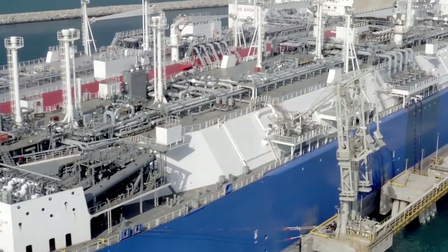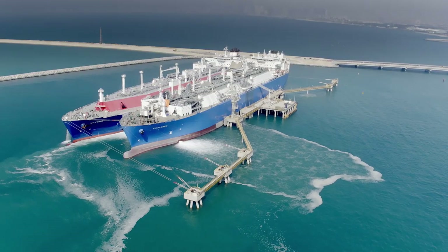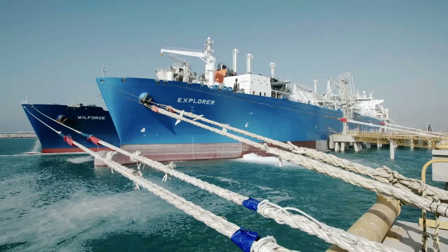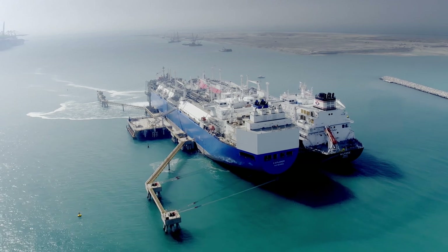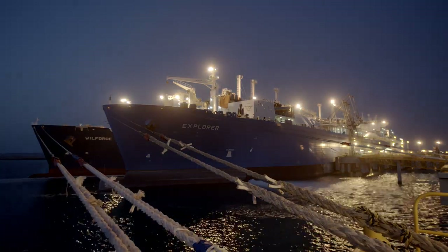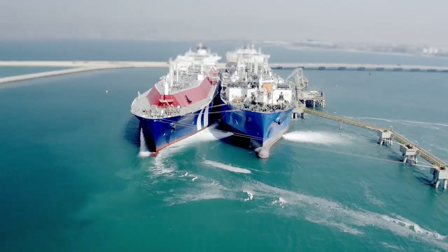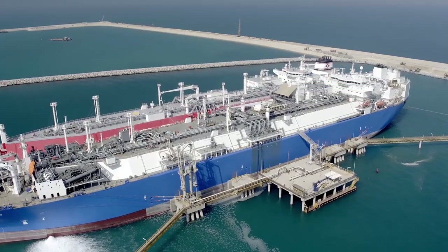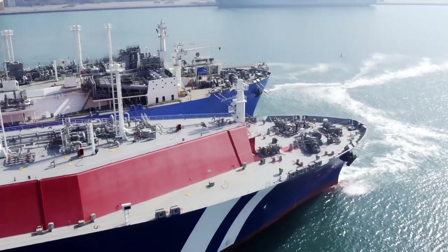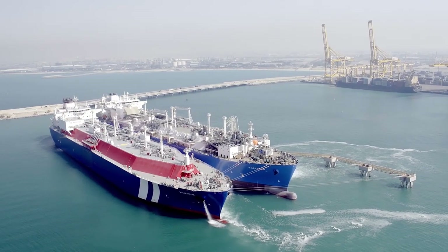The Explorer has exceeded our expectations — we were able to achieve 1 billion cubic feet per day send-out, so she's performed flawlessly. DUSUP will have the capacity to provide the energy needs of Dubai and will also gain access to new services. It's actually a generational change for DUSUP — this is the vessel they need for the next 10 years of operation. Working collaboratively, DUSUP and Accelerate have created a ship at the forefront of technology, expanding Jebel Ali's capabilities and safeguarding Dubai's energy supply for future generations. Explorer: fit for the future.